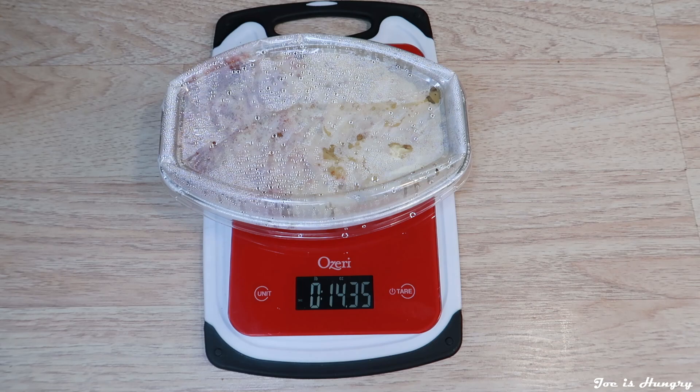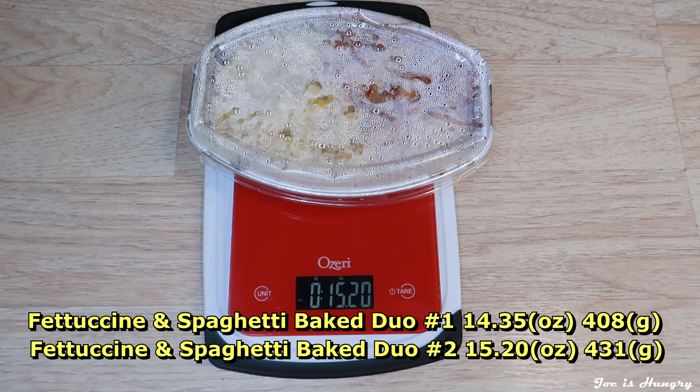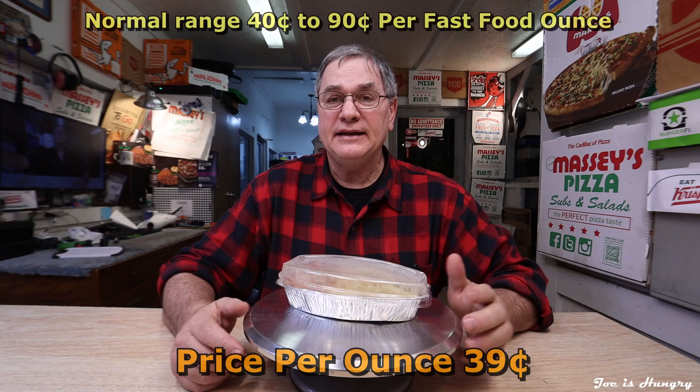You passed the JoeIsHungry temperature test. Now that we've determined that these things are made hot and fresh, let's do the JoeIsHungry weight test. Bake number one weighs in at 14.35 ounces. Bake number two weighs in at 15.20 ounces. Bake number three weighs in at 16.45 ounces. They had a little bit of issue with consistency and weight, but not really enough for me to give them a fail on the JoeIsHungry consistency weight test. Add them all up, divide them out, do the math, and you come up with a fairly reasonable 39 cents an ounce.